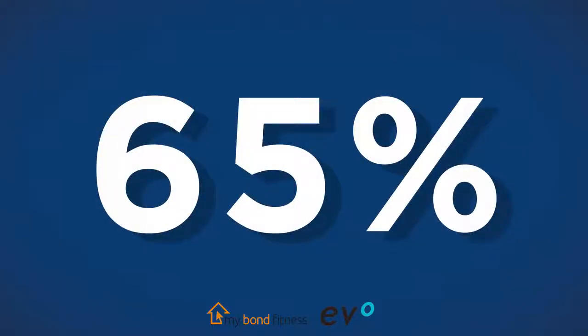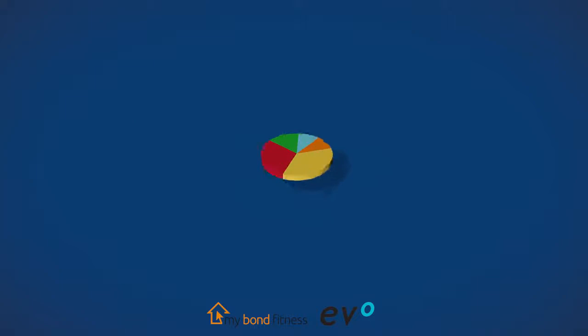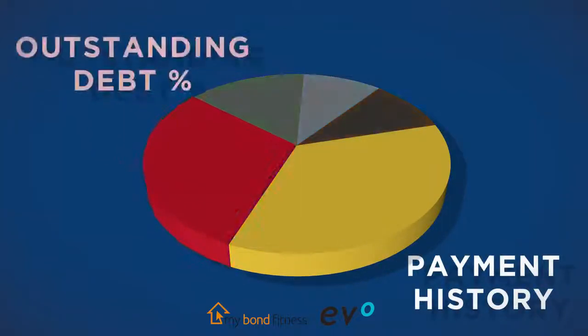What most people want to know is how can they most easily improve their credit score? Consider that 65% of your credit score is influenced by just two factors — payment history and outstanding debt percentage. The message is clear: first, pay your accounts regularly and on time, and second, have a disciplined approach to bring down your existing loan balances as quickly as possible — but without taking out new debt. A good tip is to put debit orders in place and ensure your payments go off in good time.